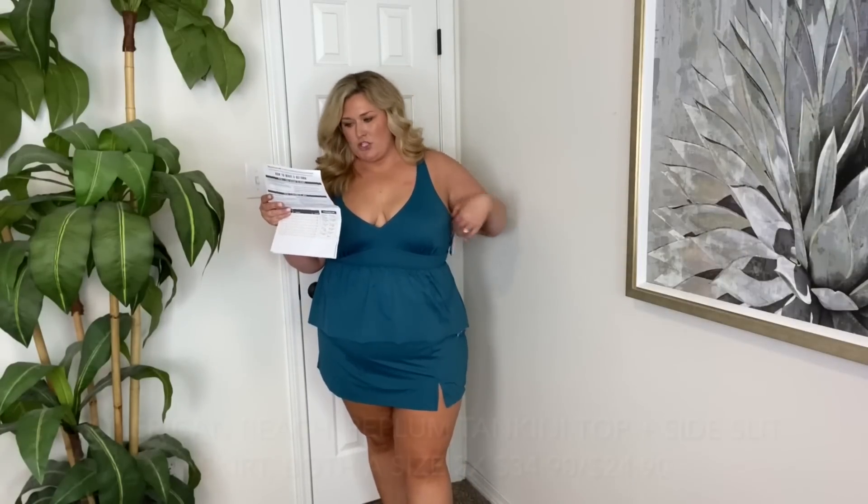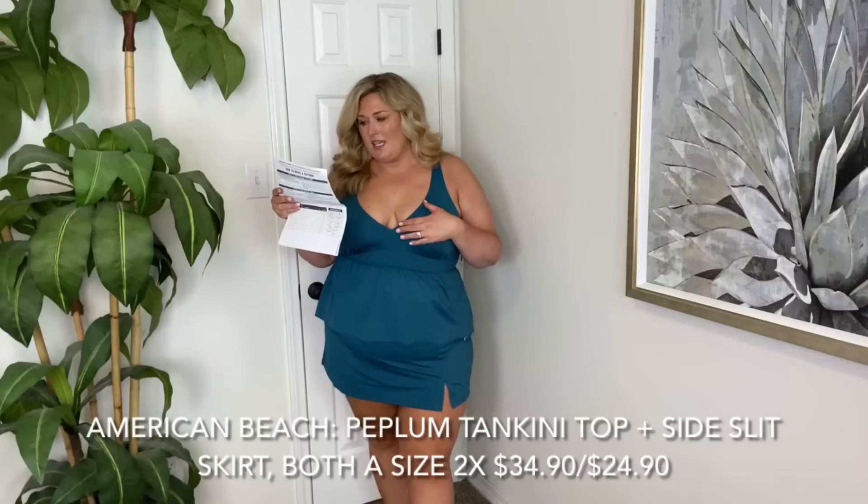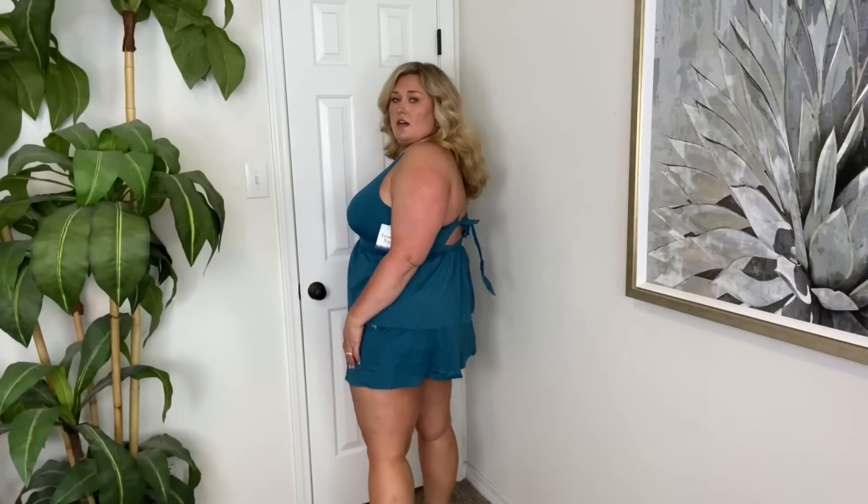Next we have the same brand American Beach — the peplum tankini top color teal, and the same color teal side slit swim skirt. Both of them are in a size 2X. So let's start with the skirt. I know so many of y'all are going to love this. This fits me perfect. I love that it's not too snug, I love the length of it. It's not super high waisted, but that's personal preference. I love the teal color — it's a very nice swimsuit.